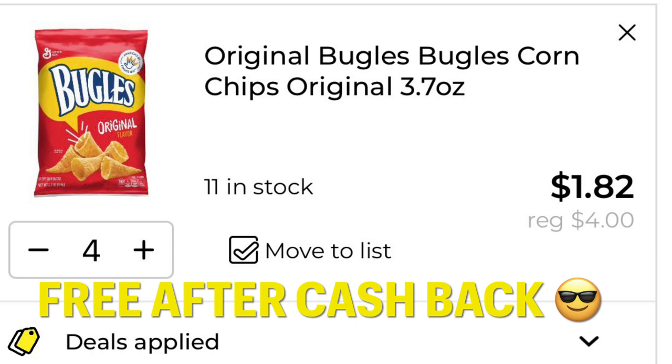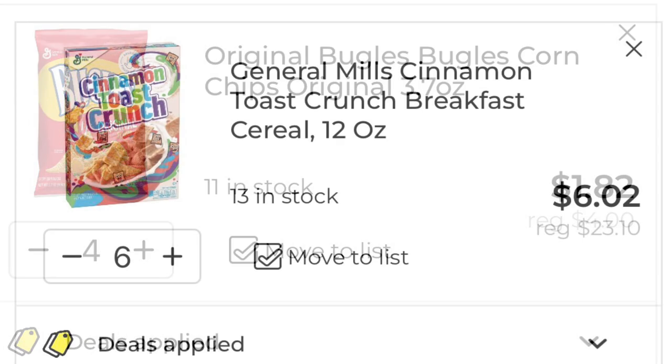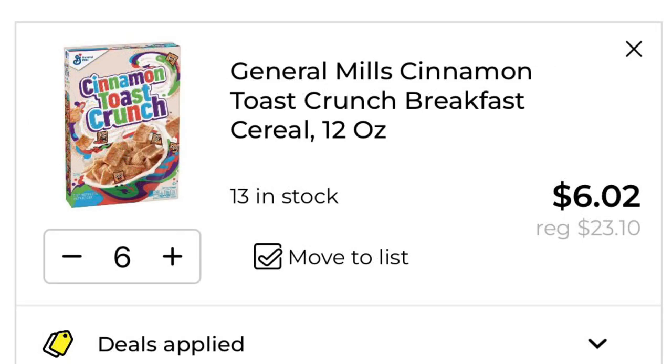Here are the four Bugles I threw in my cart. After the $5 off $25, it dropped down to $1.82 for four bags, and you're also going to get back $2 in Dollar General cash back. After the $5 off $25 is applied to the General Mills cereal, I'm only going to pay $6.02 out of pocket for six boxes — that's $1 a box, and that's a win.